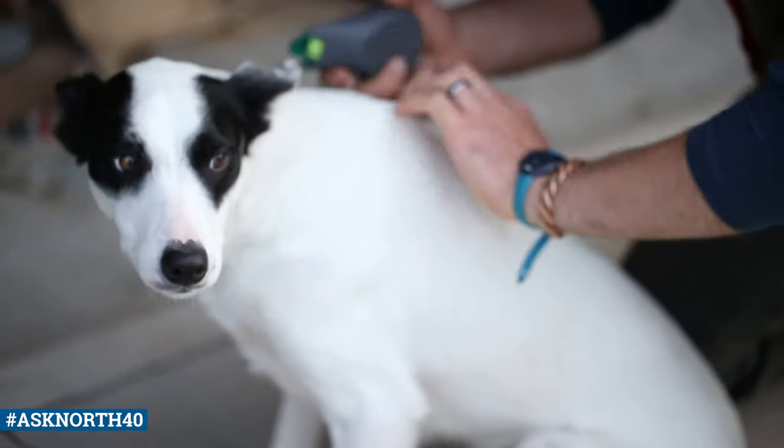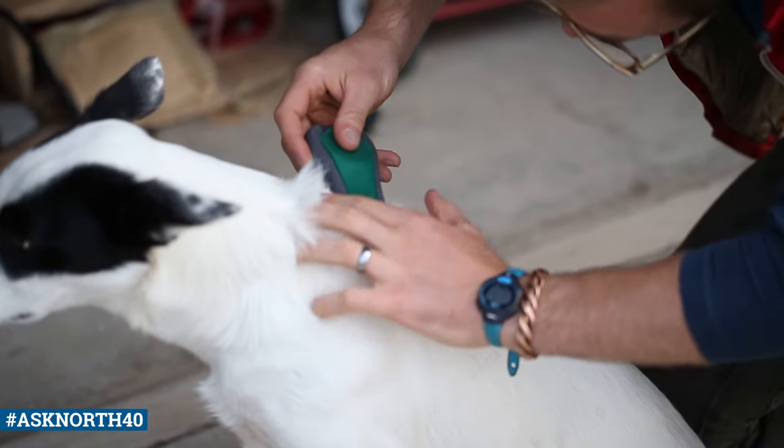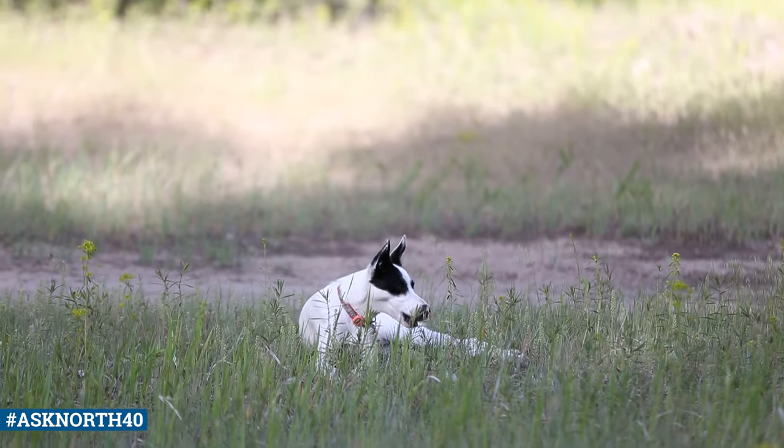Most of those spot-on products don't repel the ticks — they may still get ticks on them. They'll kill the ticks, but the ticks may hang around until they've had a blood meal and then die. So those products are working by putting something in the dog's system, the tick decides to take a taste, and that's what's going to kill them. It's a little more technical than that — it's not necessarily sitting in the bloodstream, but it's redistributed to the skin, to the hair, to the oil glands — but it requires some contact between the tick and the dog.